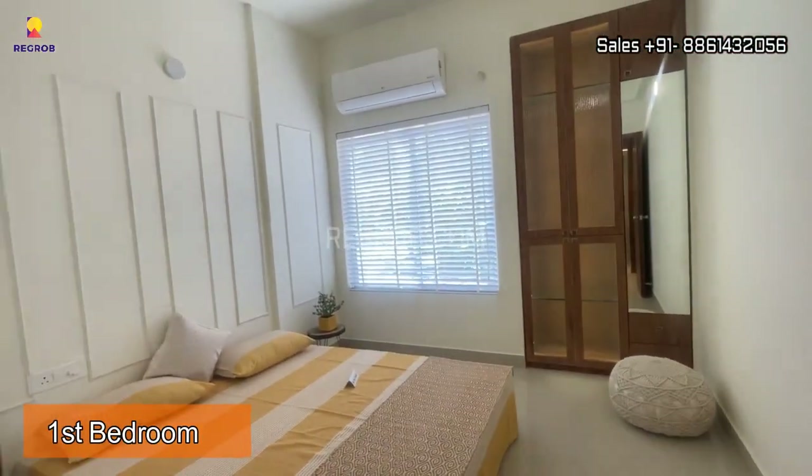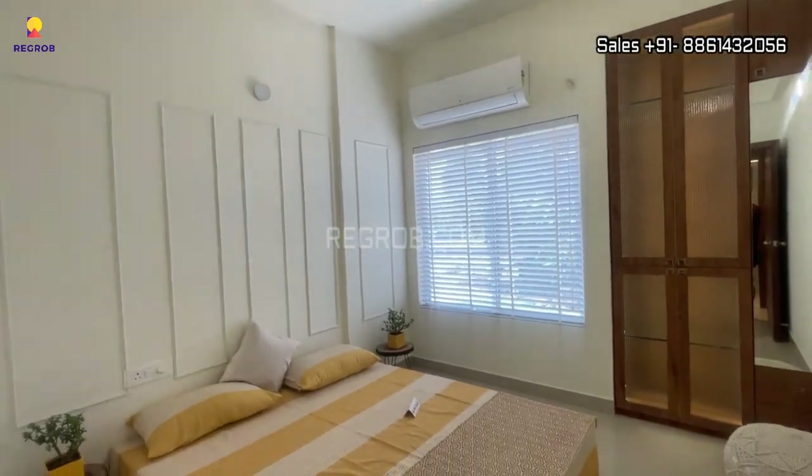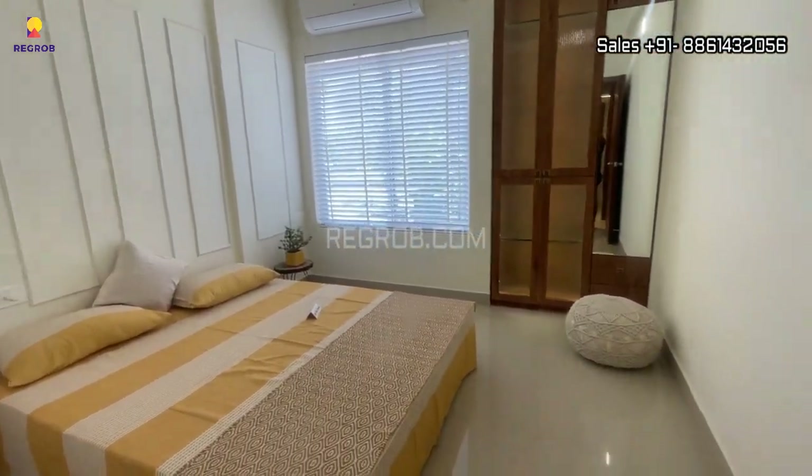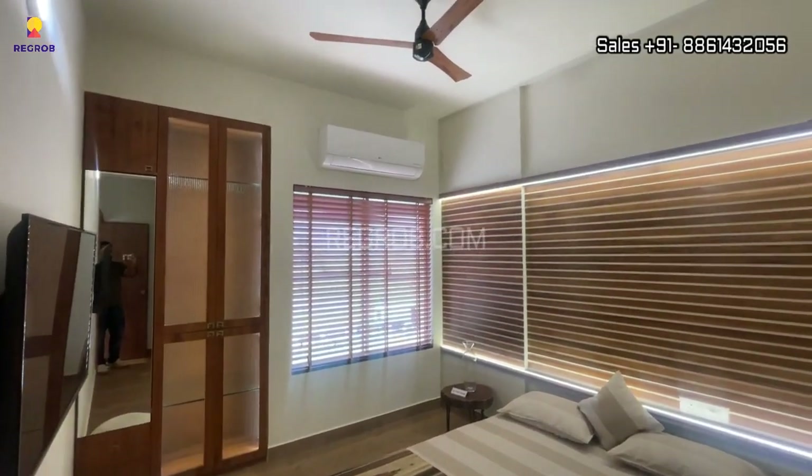Opposite to the washroom we have the first bedroom of this flat, and here comes the second bedroom.